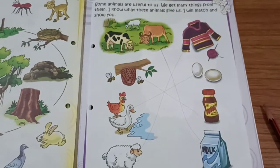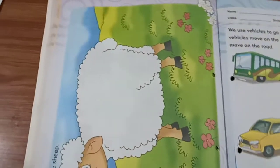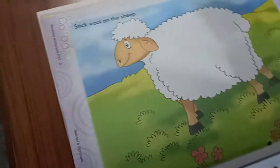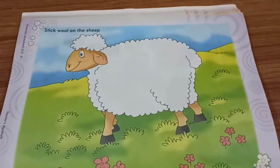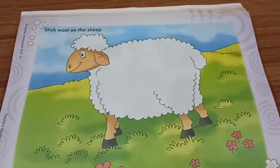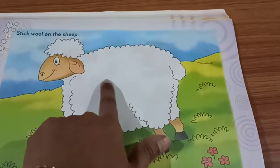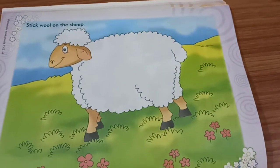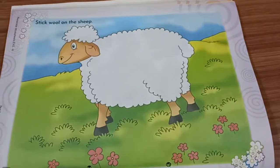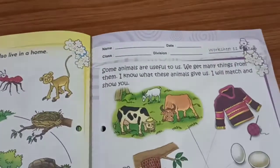Can you see here clearly? Now, next page. They have given a sheep picture. You can see here. Stick wool on the sheep. You have to stick the wool on this sheep. This is the activity for Worksheet 11.